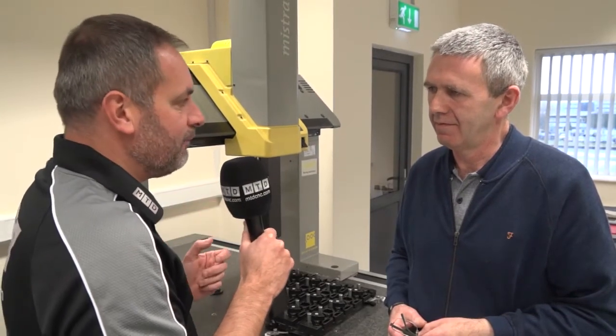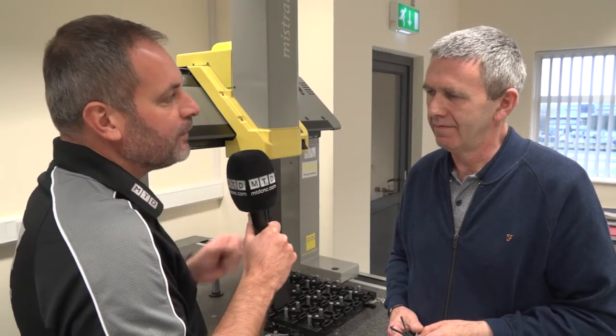Martin, we're here on behalf of Hexagon Metrology. You've got this beautiful CMM. Why did you purchase the CMM?